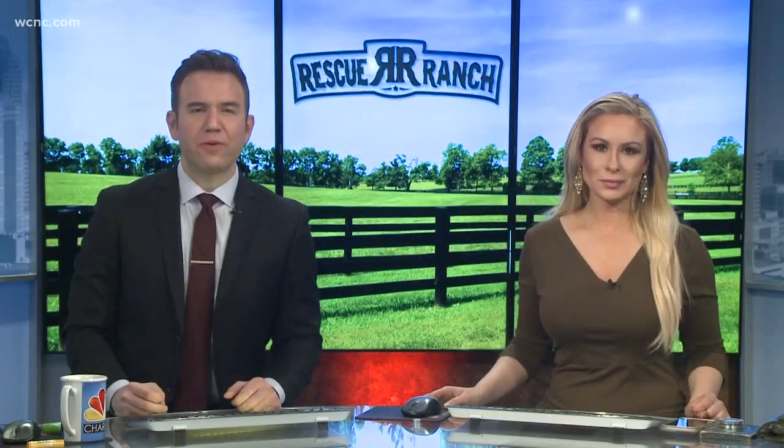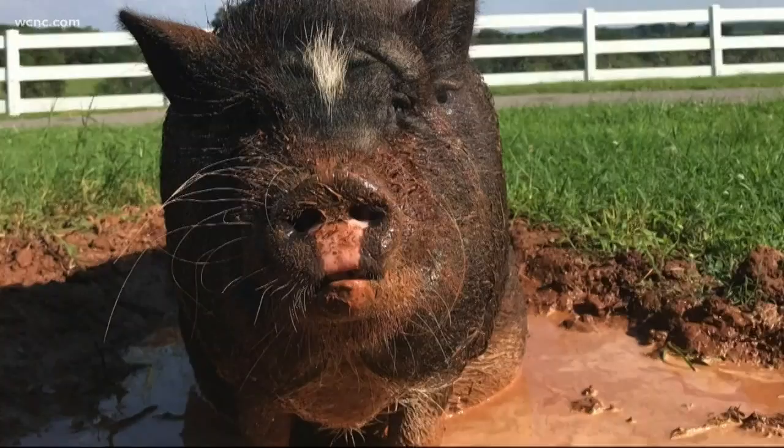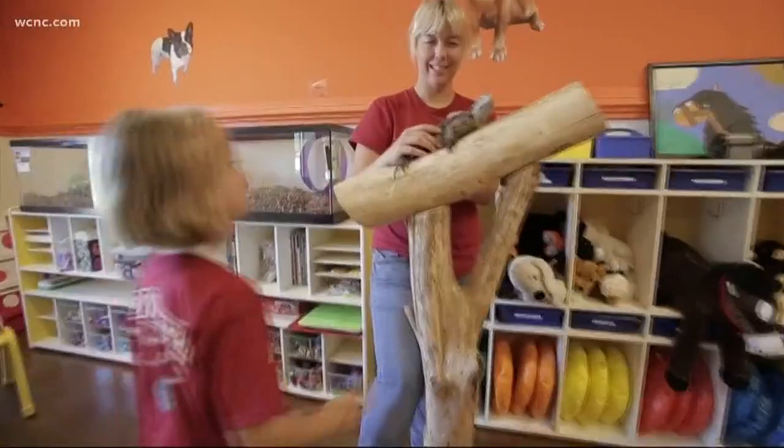Easter is around the corner and if you're thinking about buying your kids a pet bunny, you may want to think twice. The Rescue Ranch in Statesville rescues animals and teaches visitors how to care for them to make sure they know how to properly treat them. NBC's Hannah Welker is now live with some furry fluffy friends at the ranch this morning.